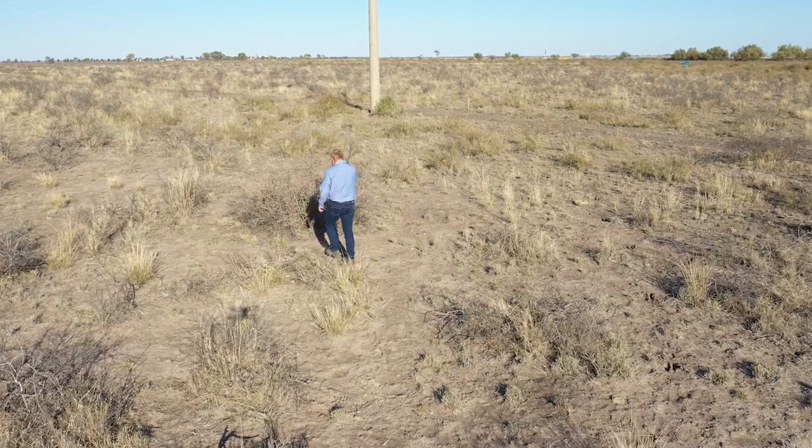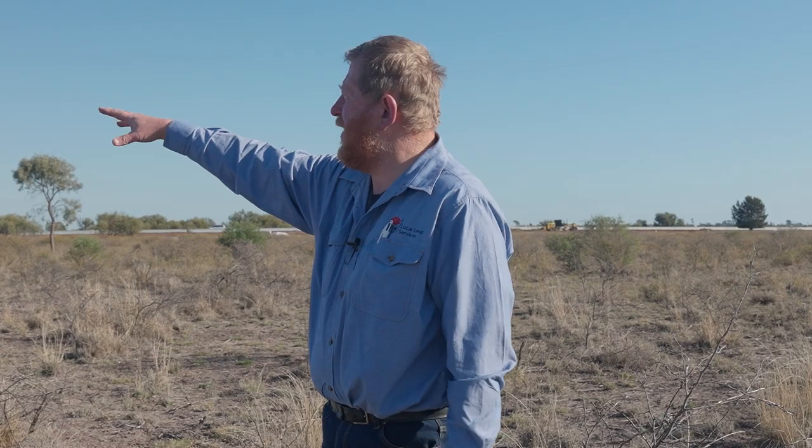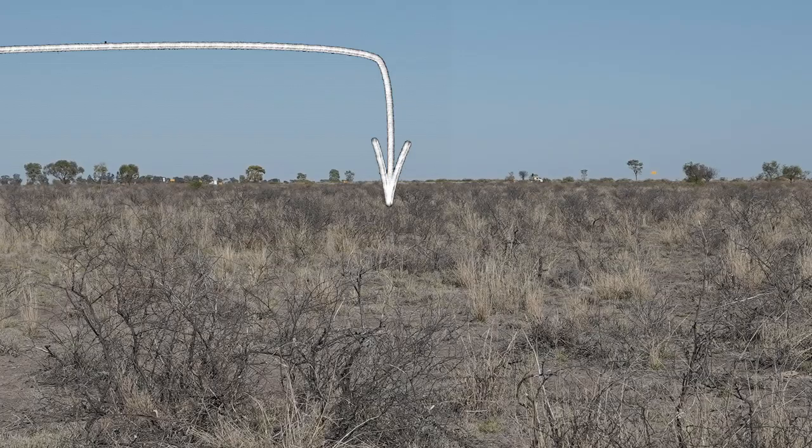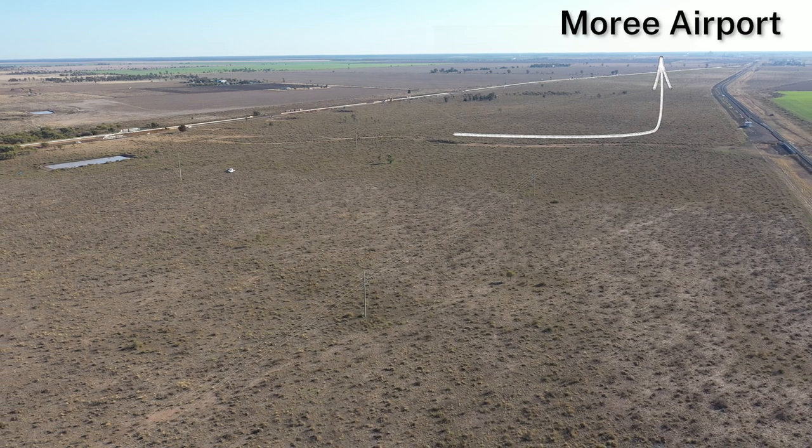We're standing right close to the power lines and we're able to see here where we've got a section of land which is not treated around the power line, and the section of land over here which has been treated, and then back over this way we've got an untreated section of land because we're getting into the Moree flight path.